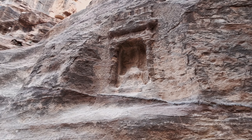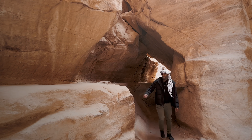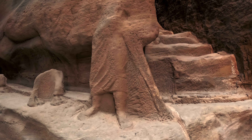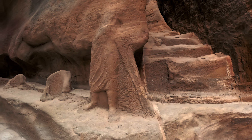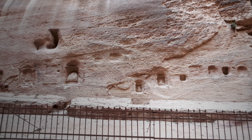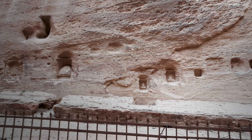Petra was a major city established around 312 B.C. by the Nabataeans. This caravan city was half cut into rock and housed many underground water cisterns and springs. It also became a major textile, incense, spice, and ivory trade route between Saudi Arabia, Egypt, Rome, and beyond. As the trade route grew, so did Petra.